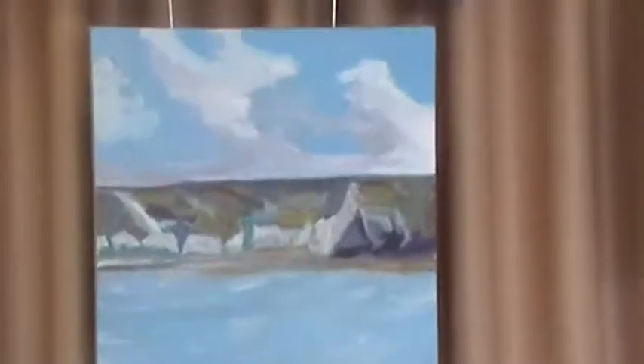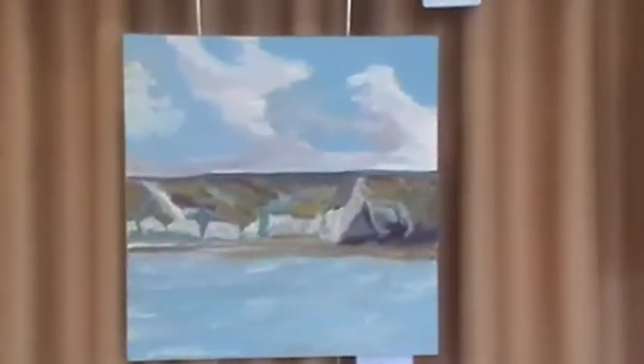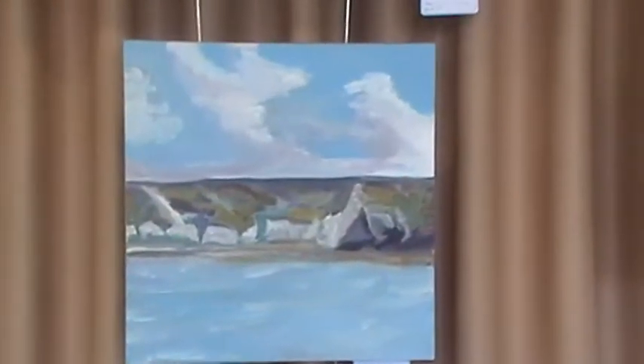There are quite a few of Bridlington here surrounding the walls. That's a particularly interesting one there — that's Flamborough actually, looking from the sea to the land. Okay, that's Peter Wilkes.